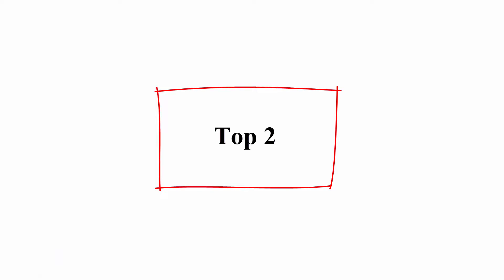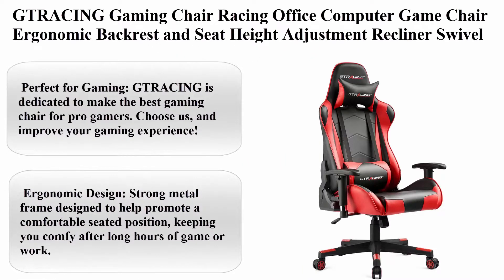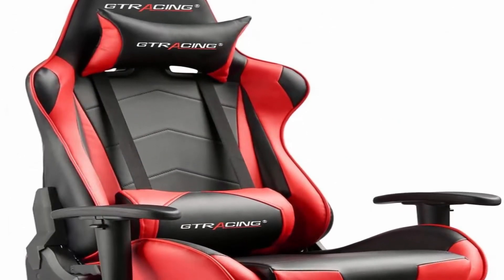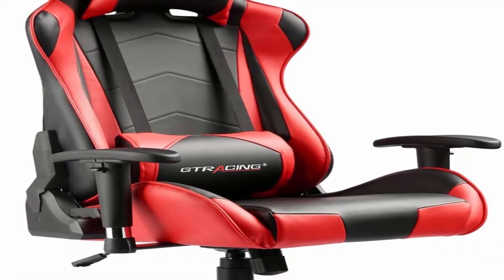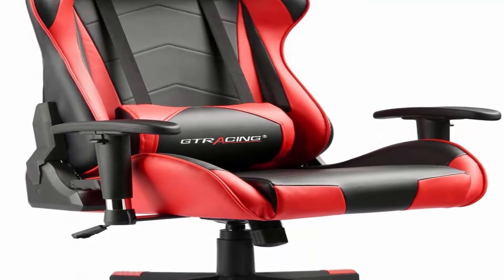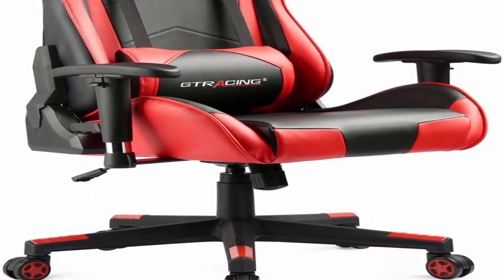Top 2: Tracing Gaming Chair, Racing Office Computer Game Chair, Ergonomic Backrest and Seat Heights Adjustment, Recliner Swivel Rocker with Headrest and Lumbar Pillow, Esports Chair. Tracing is dedicated to making the best gaming chair for pro gamers. Choose us and improve your gaming experience.